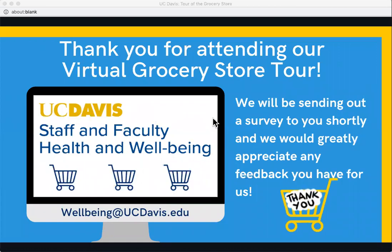We'll definitely send out the cheat sheet afterward. Thank you all so much for taking this virtual tour through the grocery store with us. I hope you feel more confident about your food choices and food labels. If you weren't comfortable speaking up today or think of another question, feel free to email us at wellbeing@ucdavis.edu. We'll also be sending out a survey shortly and would greatly appreciate your feedback on how to make presentations better or what topics you'd like to see in the future.